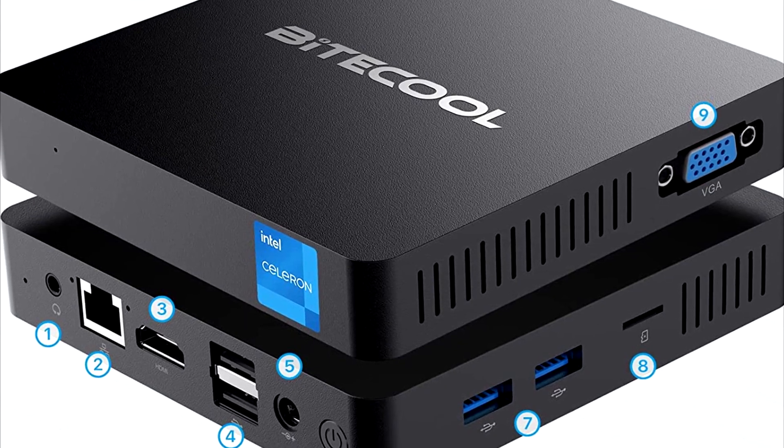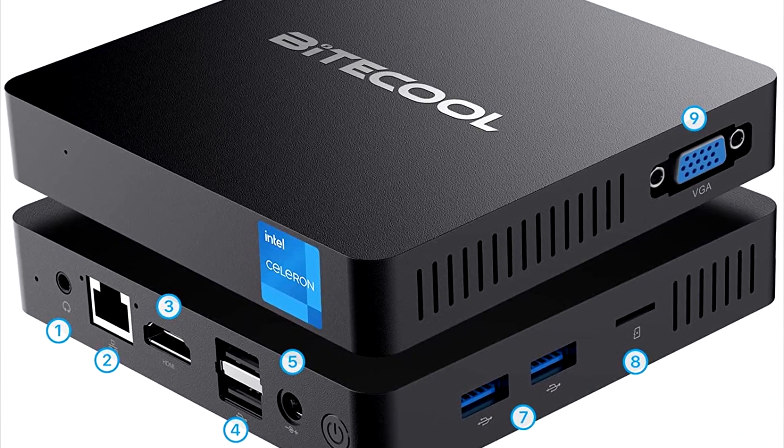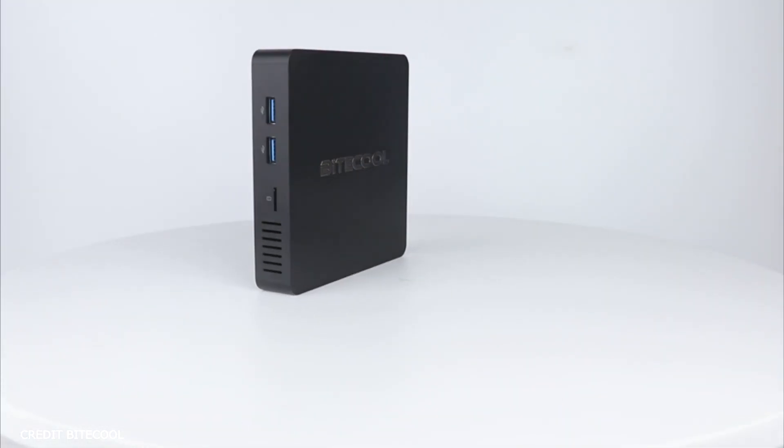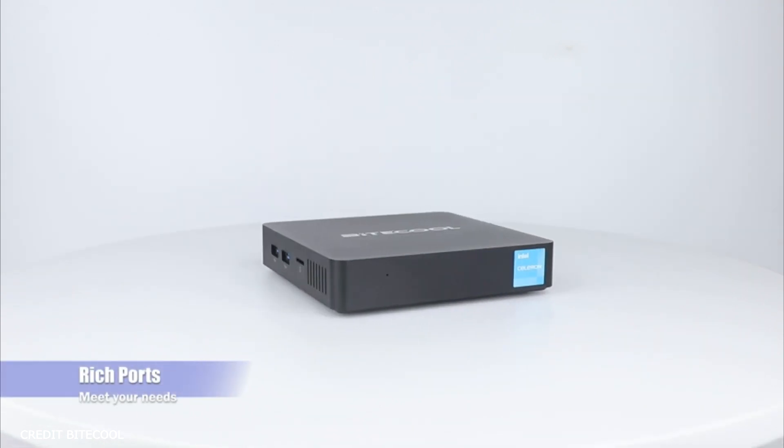Onto the ports I have not yet mentioned: it comes with 2 USB 3.0 ports, 2 USB 2.0 ports, an HDMI and VGA port, and finally a microSD and an audio port.